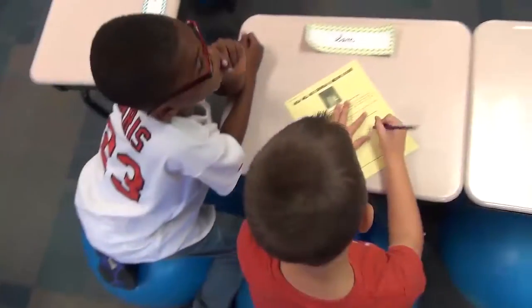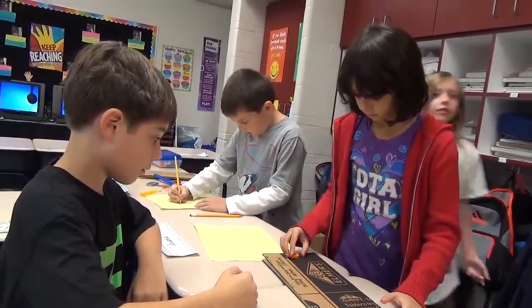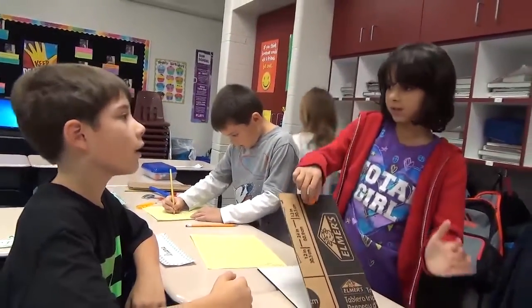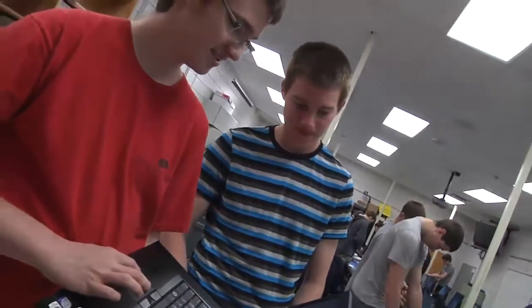They are using materials that they see in their everyday lives and applying them to situations that will help them in the 21st century. The STEM skills that students develop through their coursework in Rockwood will prepare them to be college and career ready.